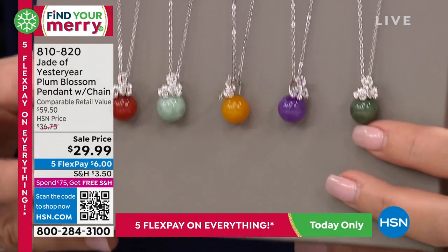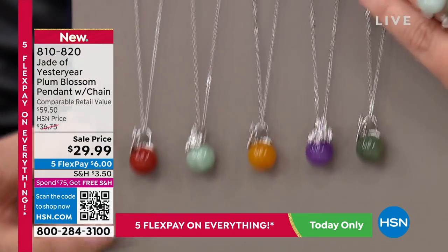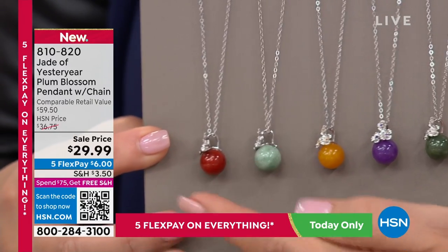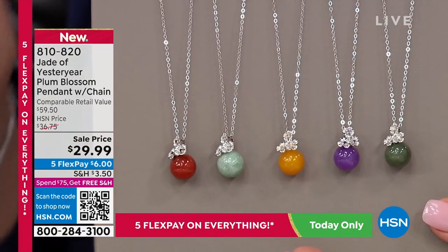You can wear it right in or below the hollow of your throat. You can see the plum blossoms we talk about. $29 — goodness gracious. So you can do the ring and then you can do the matching pendant. Dark green, lavender jade, yellow jade, the celadon green jade, or the red jade. Under $30. This is, again, an incredible value.